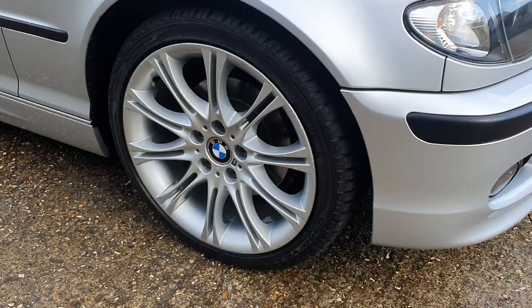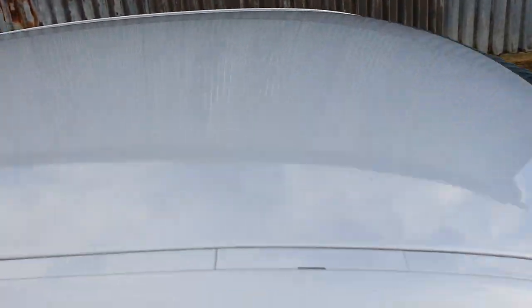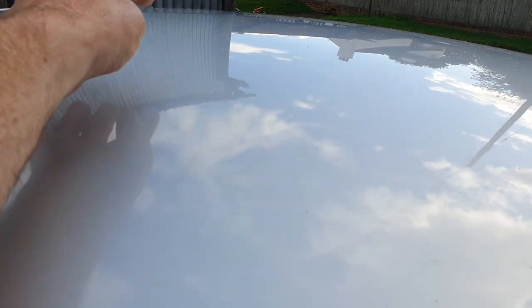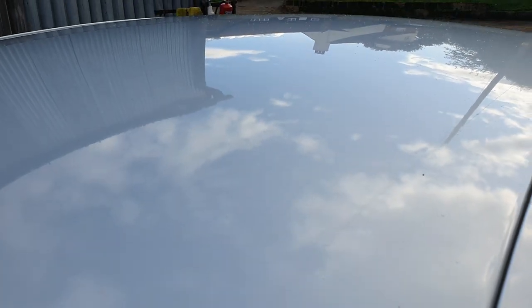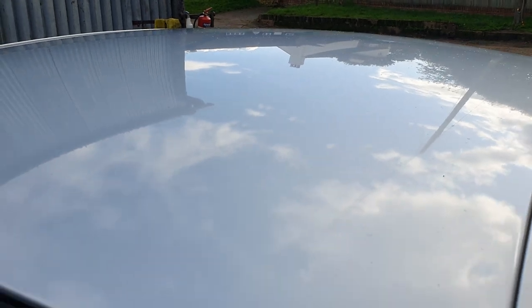I think I spotted a tiny little indentation in the roof. See if I can see it. There we are — just there. Tiniest thing.